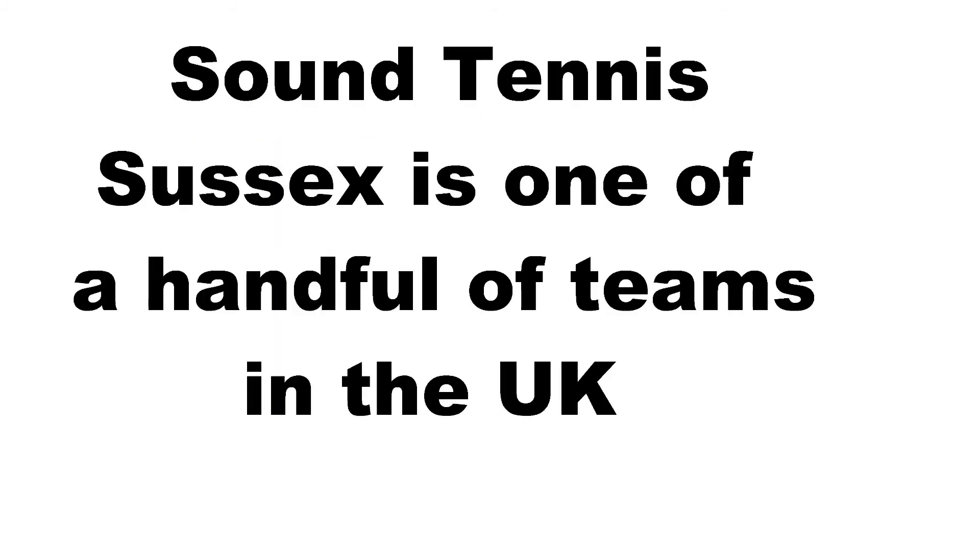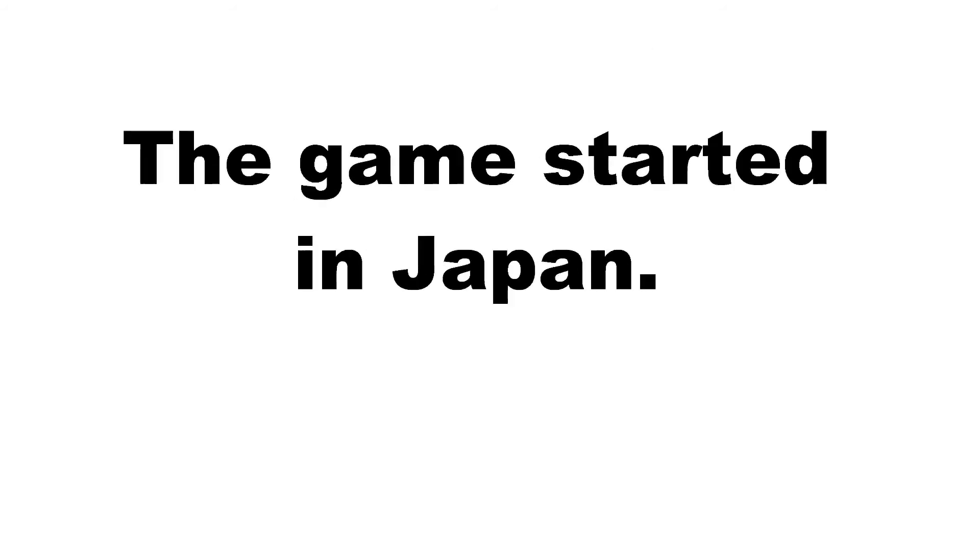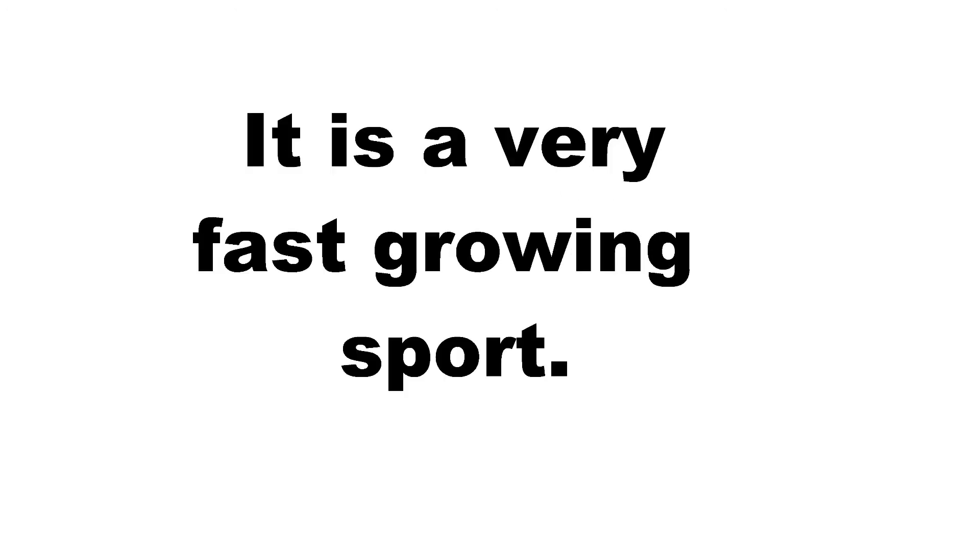Sound Tennis Sussex is one of a handful of teams in the UK. We started in February 2014. In October 2014, our players won three trophies at the National Vision Impaired Championships.